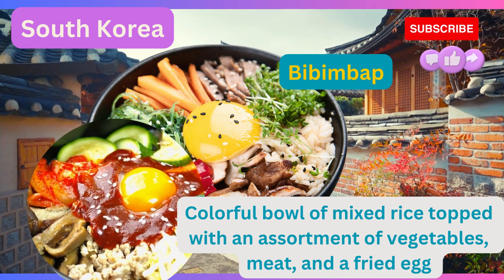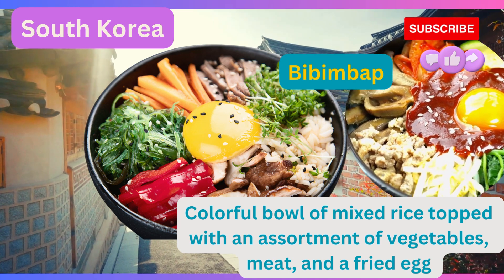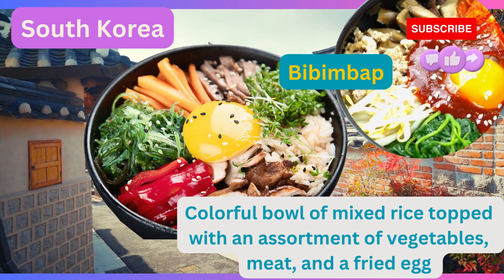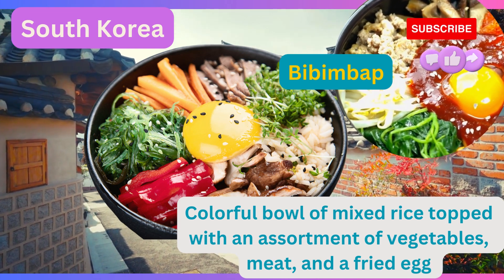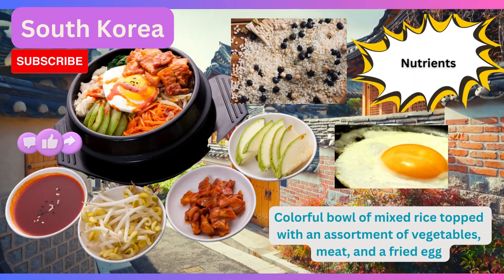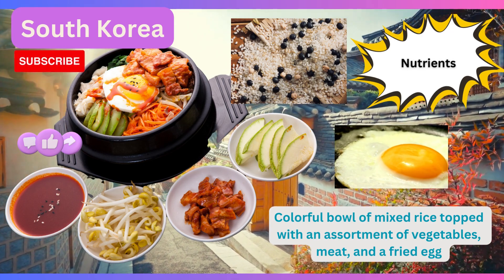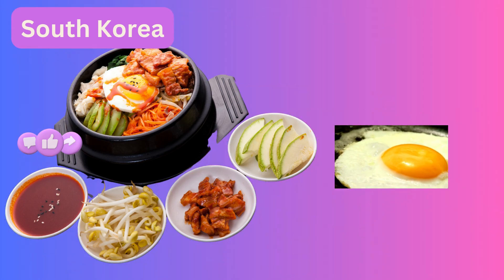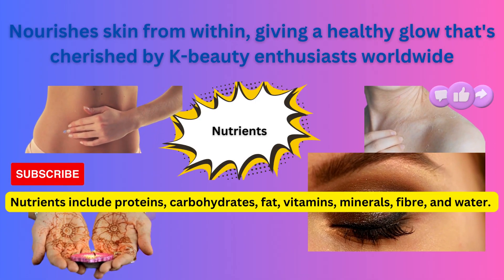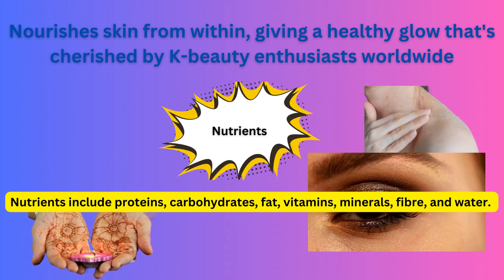Now, let's venture to South Korea, a country known for its vibrant culture and K-beauty phenomenon. One dish that exemplifies the fusion of taste and beauty is bibimbap. This colorful bowl of mixed rice topped with an assortment of vegetables, meat, and a fried egg is a feast for the senses. Packed with nutrients, bibimbap nourishes your skin from within, giving you a healthy glow that's cherished by K-beauty enthusiasts worldwide. I have been to South Korea several times and always enjoyed the food, culture, and above all admired the tenacity of Koreans on beauty and details.